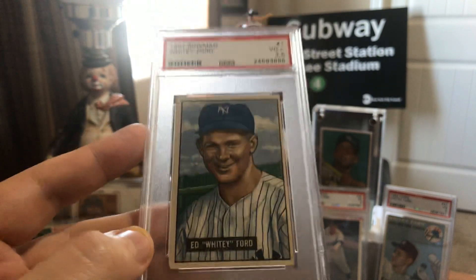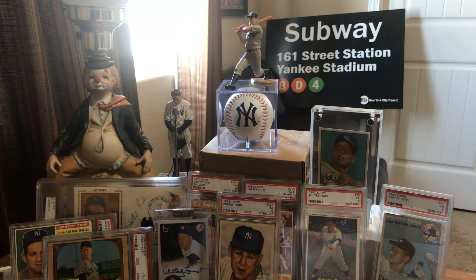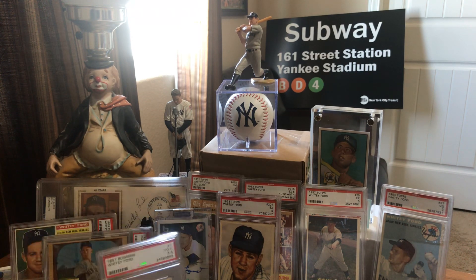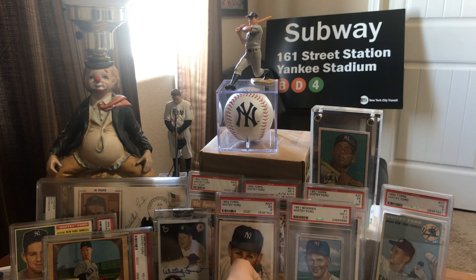Thank you everyone for watching. This is my top 10 Whitey Ford cards in my collection — a very affordable Hall of Famer that you can collect fairly inexpensively. Congratulations to Jerome at Yankees Cards; I'll leave a link in the description below. And remember, as always, collect what makes you happy.